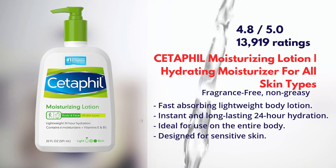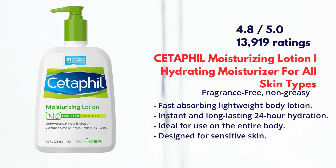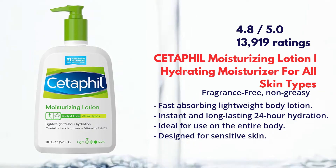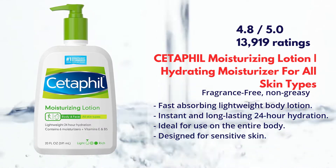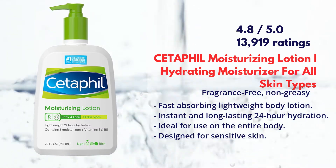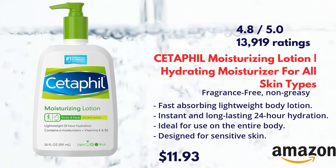Also, it's ideal for use on the entire body and designed for sensitive skin. Cetaphil Moisturizing Lotion is available on Amazon. You can find the direct link in the description box.